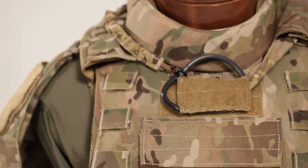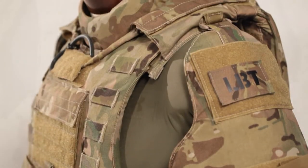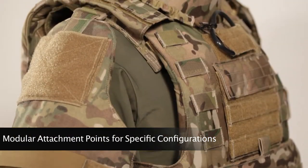Made from durable Cordura fabric, the Sentinel is constructed with the user in mind, offering an abundance of modular attachment points for unit and user-specific configurations.